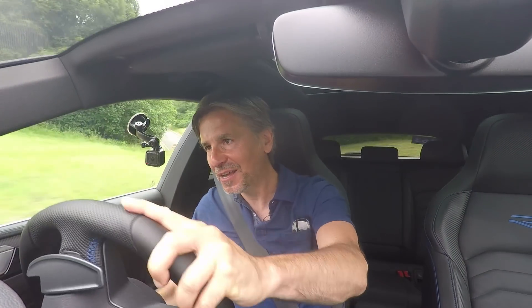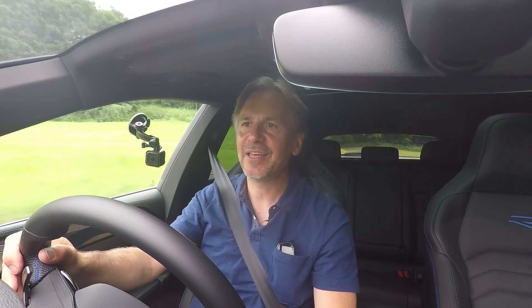I feel almost bad doing this to this car, but it's enjoying it. I'm enjoying it.